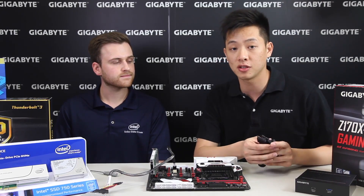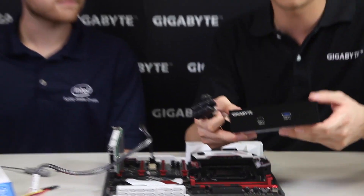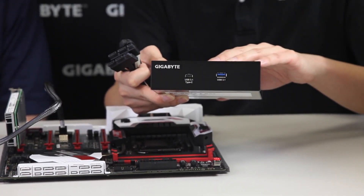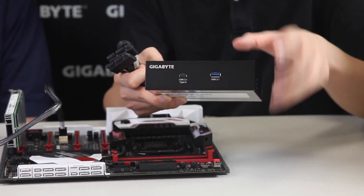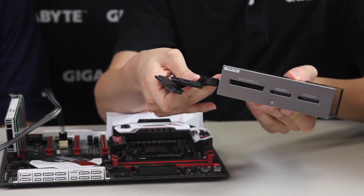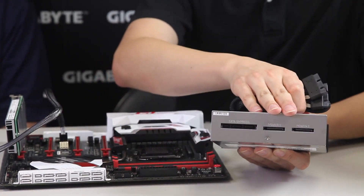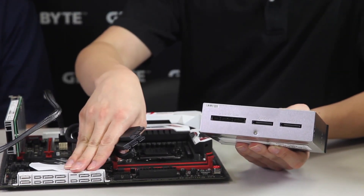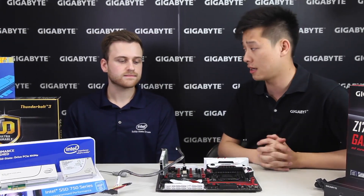Gigabyte has actually found a solution to how to use your SATA Express ports. For some boards, Gigabyte has included a USB 3.1 drive bay with a USB Type-C connector as well as a standard Type-A. This connects through your SATA Express ports via a cable included with your motherboard, powered by SATA power connectors. That's one of the ways you can leverage the speed from your SATA Express port.